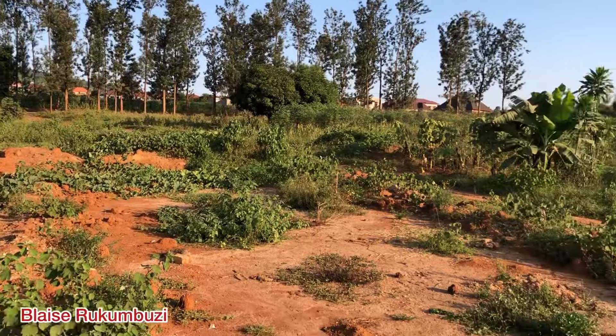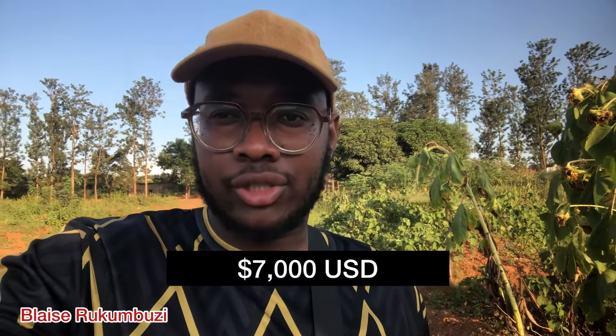Let's end this video here. Thank you for watching. As you have seen, there are plots of land for sale located in Bugesela, Nyamata. Each plot here has 300 square meters and the price is 7,000 USD. For more information or to purchase, contact us at blazerkumbuz250 at gmail.com, call or WhatsApp us, or visit our office in the city centre. Find us on social media — Instagram, Snapchat, TikTok, Twitter and Facebook — the name is Blaise Rukumbuzi. These lands are on the road to the New Bugesela International Airport. Please watch our other videos — we love you so much, let's spread love. Peace up, peace up!